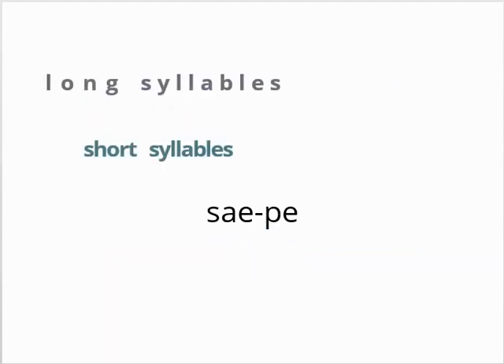When noting syllable quantity, we use the macron to mark long syllables and the breve to mark short syllables. You have already seen the macron as a mark for long vowels.